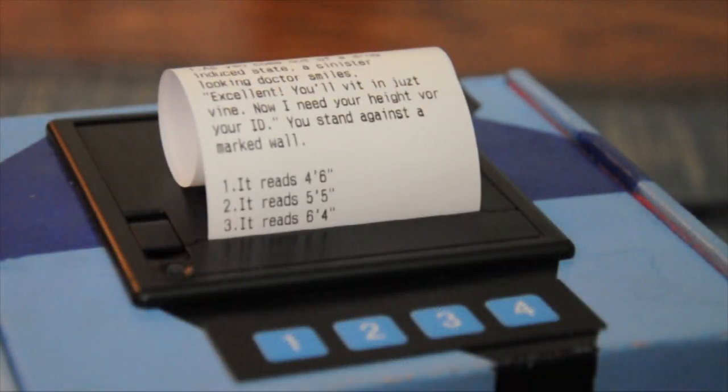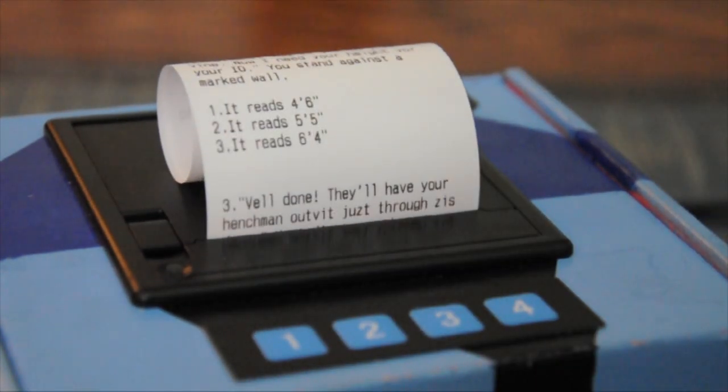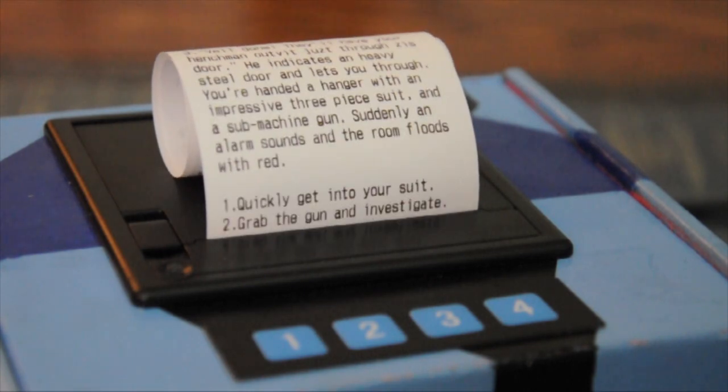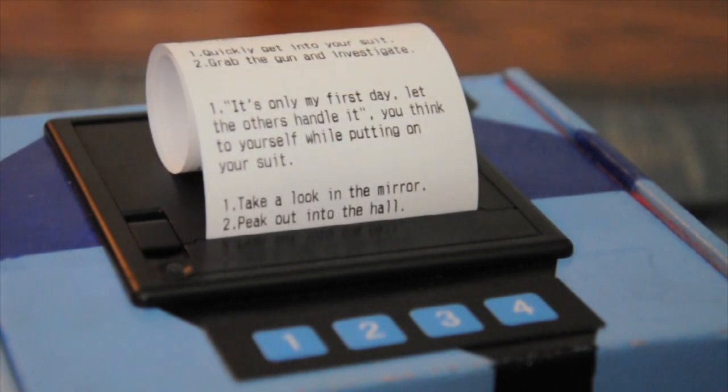Imagine a classic choice storybook inside a small machine, and instead of flipping pages back and forth, the words pour out in front of you, only pausing so you can decide what you want to happen next. With an inkless thermal printer, you get to keep every journey.